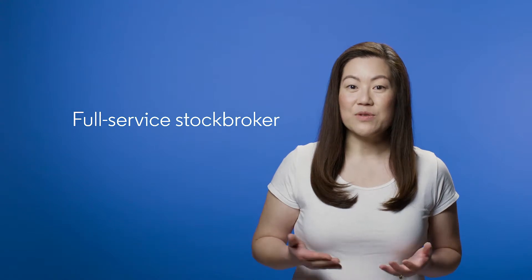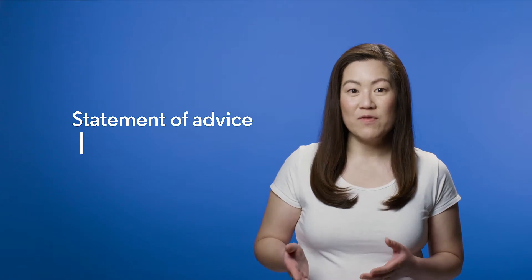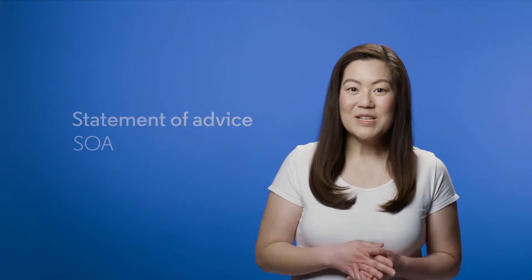A full-service broker will look at your financial situation and provide personal advice on what shares you should buy. The law requires these brokers to have a reasonable basis for their recommendations, and they'll provide you a Statement of Advice, or SOA, which outlines what you need to know about the recommendations. Because you're getting personal recommendations, they'll charge more for this service.